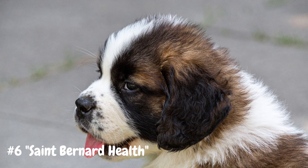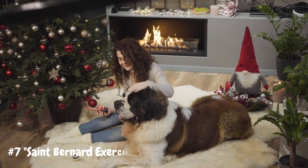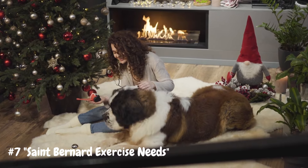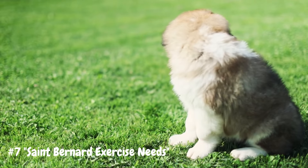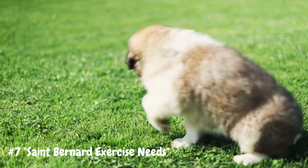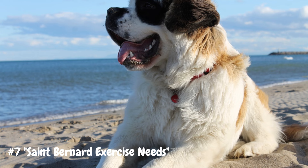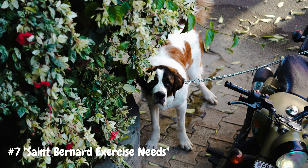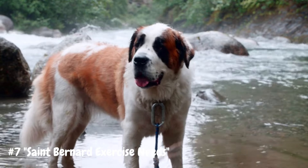Number 7: St. Bernard Exercise Needs. Despite their size, St. Bernards are relatively low-energy dogs, preferring leisurely strolls and lounging around the house to strenuous exercise. However, they still require daily walks and moderate exercise to keep them healthy and mentally stimulated. St. Bernards enjoy outdoor activities such as hiking, swimming, and romping in the snow, but they should be exercised in moderation to prevent overexertion, especially in hot weather. It's essential to provide them with a fenced yard or secure outdoor space where they can safely explore and burn off energy. Mental stimulation is also important, as they are intelligent dogs that thrive on interactive games and enrichment activities.